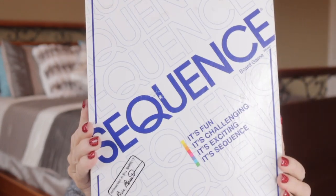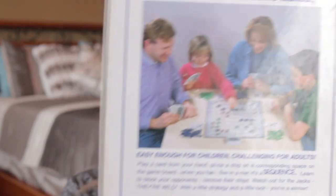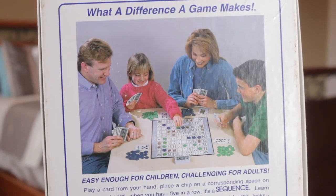First off for under the tree, I've got a couple of really fun games. The first one is Sequence. If you have not seen Sequence, this is a game where you have a board and a set of cards and you are trying to make a sequence of five in a row. You can play alone or you can play with teams — two up to 12 players. We've played it up to six and it's really, really fun. Super simple to learn.